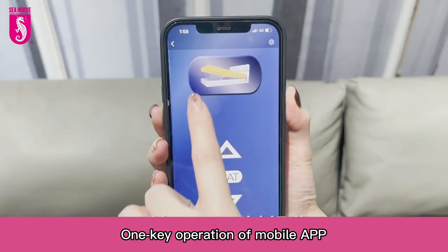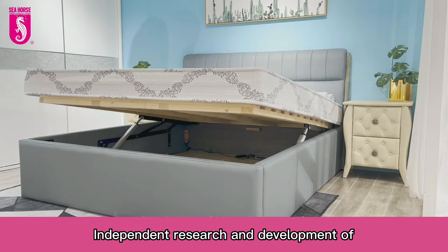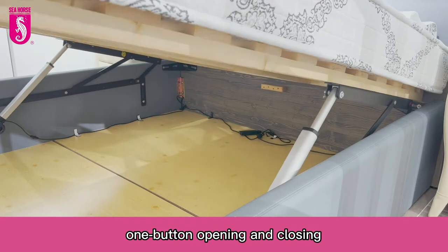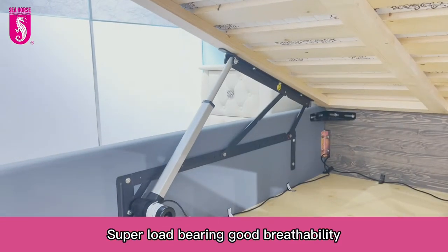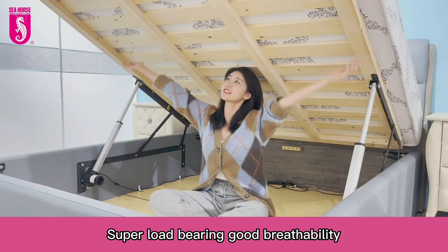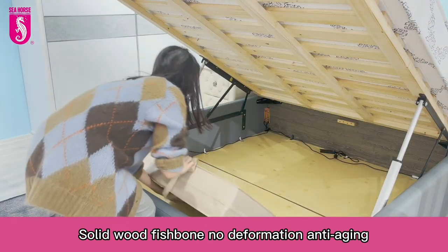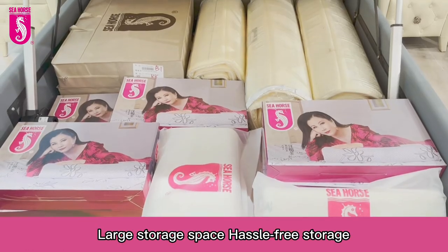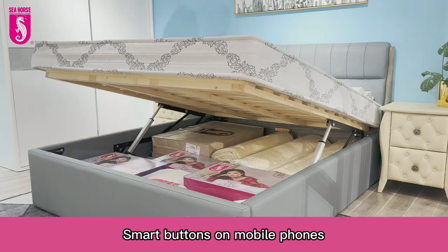One key operation via mobile app — independent research and development of a one-button opening and closing design, saving time and effort. Super load bearing with good breathability, solid wood fishbone construction, no deformation, anti-aging. Large storage space for hassle-free storage, with smart buttons.